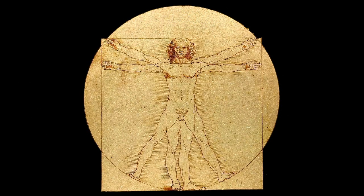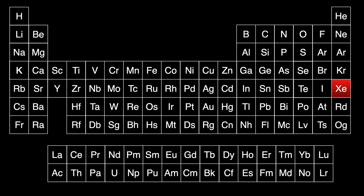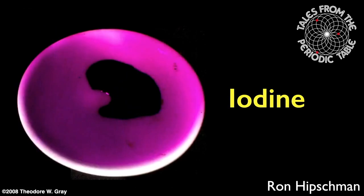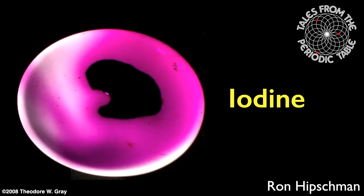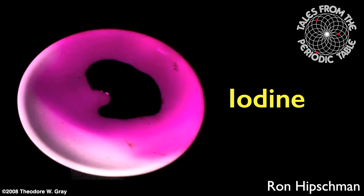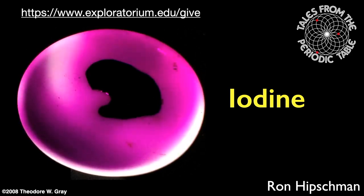A small amount of iodine is essential for the body, which contains an average of 14 milligrams of the element. We'll end today's talk with Mary Soon Lee's elemental haiku about iodine: 'A fortunate fluke, found fuming from French seaweed, sublime purple gas.' Thank you for watching Tales from the Periodic Table. The next program will examine the noble gas xenon. This program is only possible because of donors like you — if you can help keep educational content like this free and accessible to all, please donate at exploratorium.edu/give.